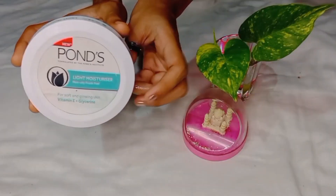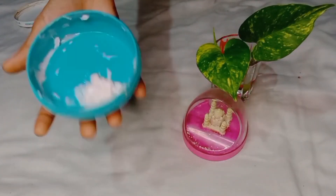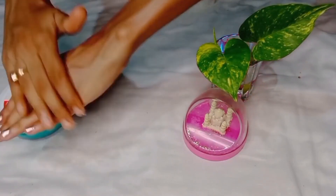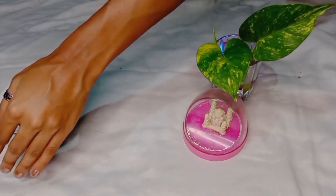The last moisturizer is Pond's Lightweight Moisturizer — don't be confused, the earlier one was Pond's Super Light Gel Moisturizer, and this is Pond's Lightweight Moisturizer. This is also a non-oily moisturizer. As you can see, this one is already finished because I was using this before switching to the super light gel — it is very good. The consistency is very lightweight and easily absorbed by the skin. This is also available at an affordable price. It is perfect for normal skin type, dry skin can also use it, and oily skin can try it too, but it is best for dry and normal skin.